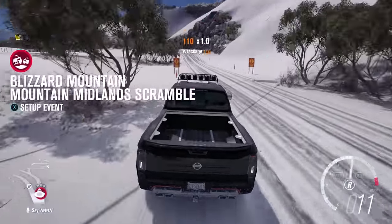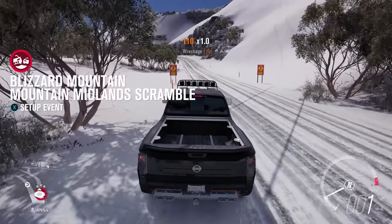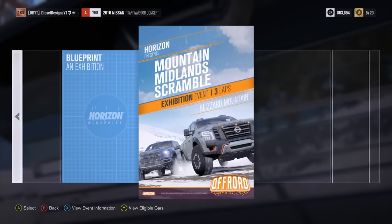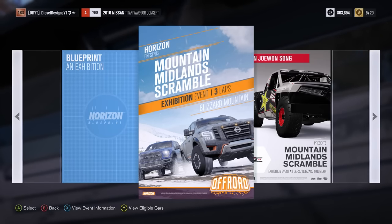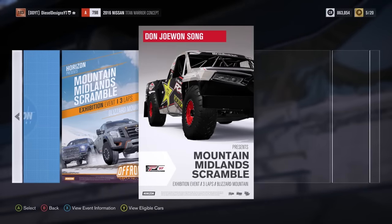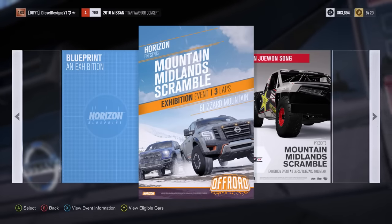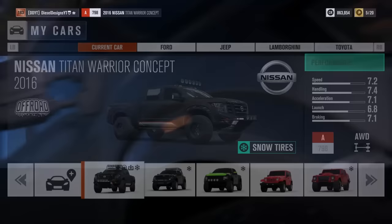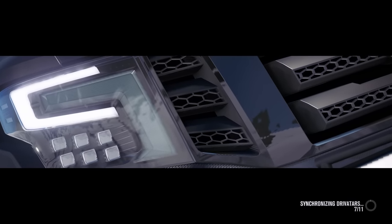It is a beautiful day out here on the slopes and we are about to race. Let's do this! King of the mountain! We've got Mountain Midlands Scramble, and then we have some from my boy Donjo Encend. I don't know him, but I enjoy his videos. Let's go ahead, hop on in with a grin and get to racing.